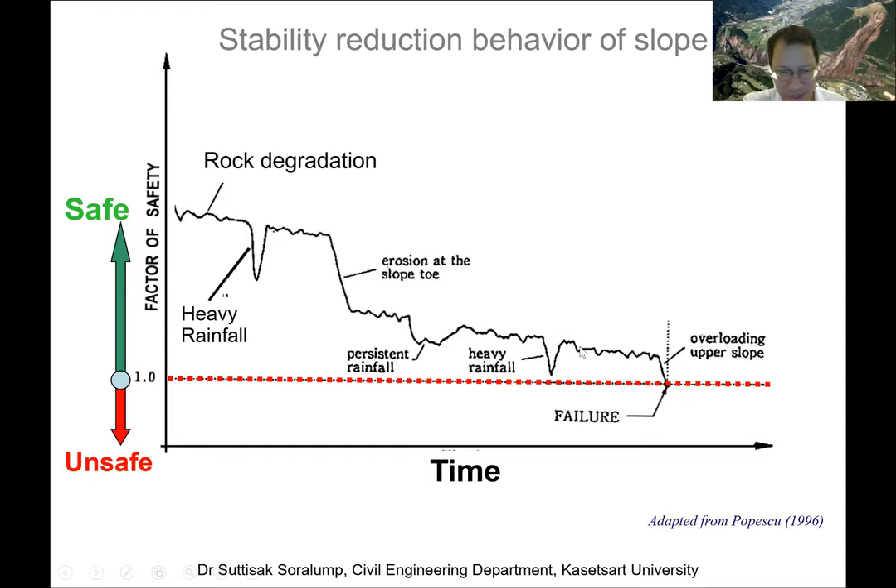When you look at a mountain, you cannot tell what the current factor of safety is — it might be high, or actually very low, such that any heavy rainfall would bring it below one and cause sliding. A very fast reduction in factor of safety occurs from slope cutting or steepening the slope angle, which permanently reduces stability. Similarly, erosion at the toe of the slope by flowing water can change the ground to a steeper angle and reduce the factor of safety.